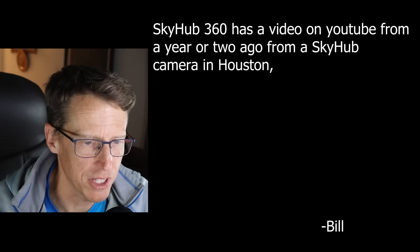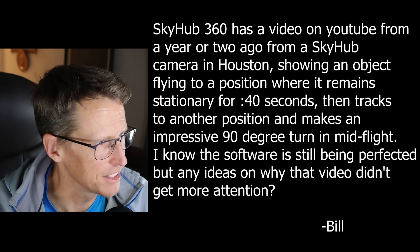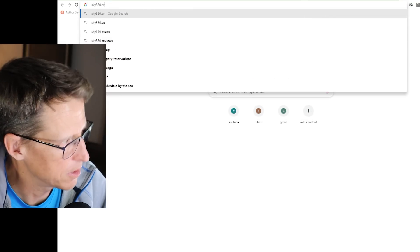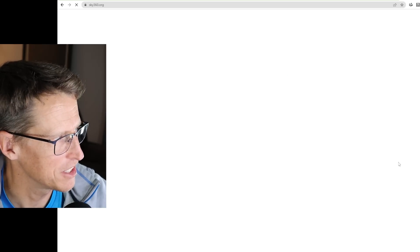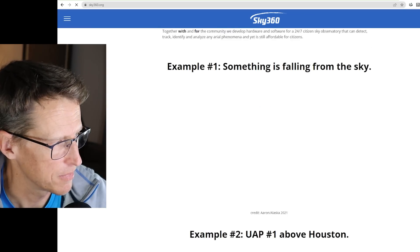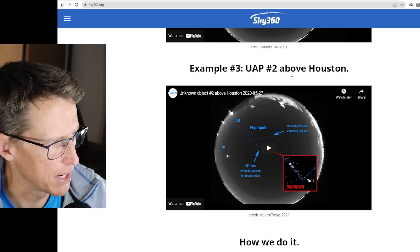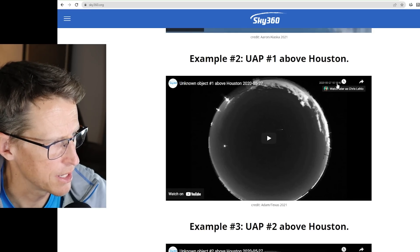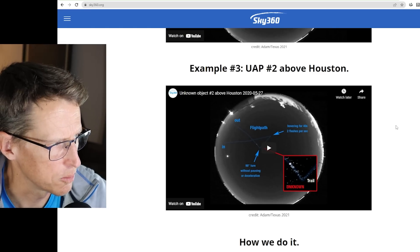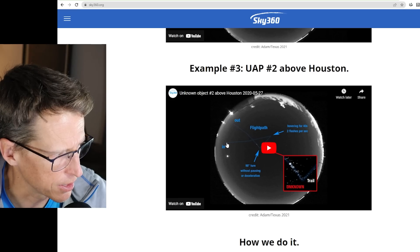Sky Hub 360 has a video on YouTube from a year or two ago from a SkyHub camera in Houston showing an object flying to a position. You can go right to sky360.org — that's our partner organization. Here are their examples. This is actually the same night — at 1018Z and then at 1028 to 1038, a few minutes later. What you'll find is you see an orb or a flashing light come in, go to a position here, and then leave.